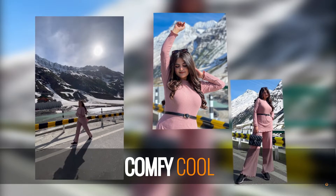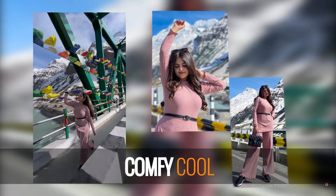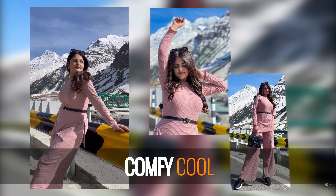Stay at ease and in style with the cotton white leg pants that are going to set you apart from the rest.